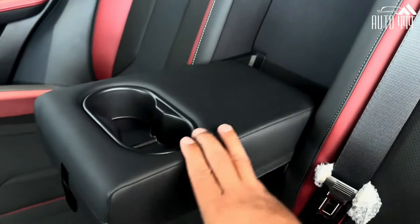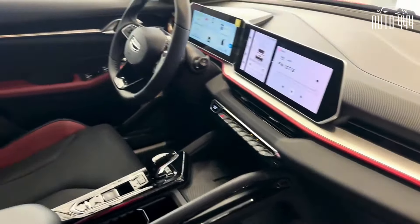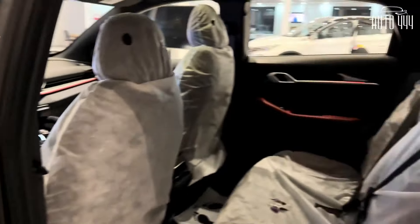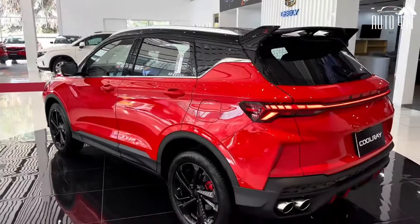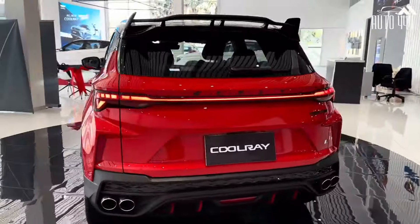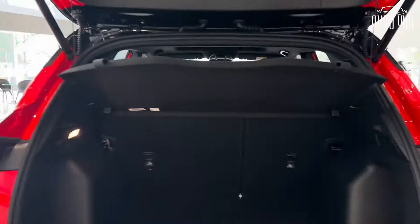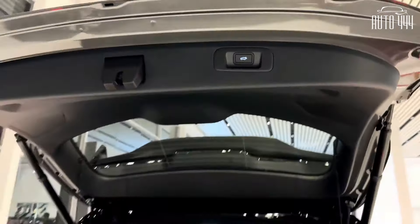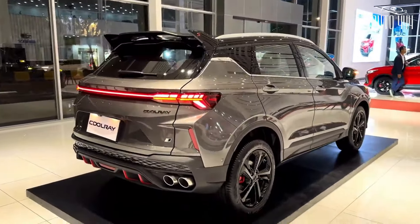The Geely Coolray was launched on September 25th, 2019 in the Philippines. It was released with three variants: the Comfort, Premium, and Sport. The single power plant available for all three variants is a 1.5-liter three-cylinder turbo-gasoline engine with dual VVT, producing 177 hp and 255 Nm of torque sent to the front wheels via a seven-speed wet dual-clutch transmission. Pricing at launch starts at PHP 978,000 and tops at PHP 1,198,000.